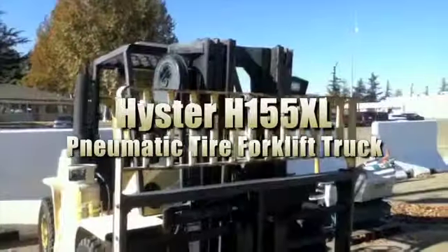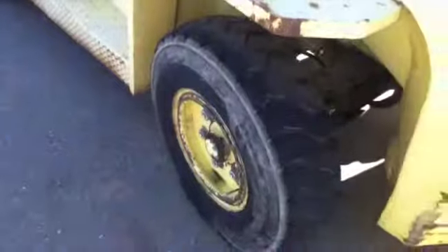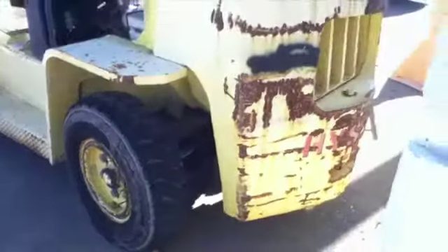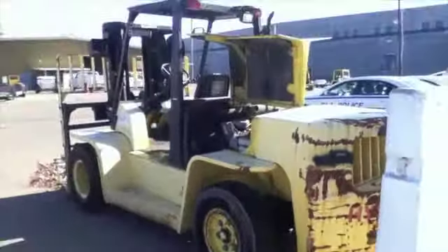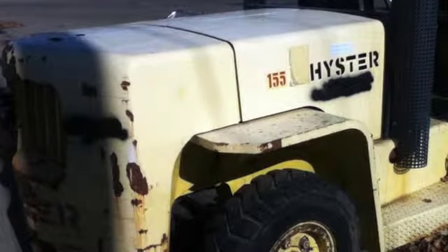This is a Hyster H155XL pneumatic tire forklift truck. It's powered by a V6 LPG fueled engine with 1,019.5 hours listed. The forklift has a 13,500 pound load capacity, however the keys are not included and a jump start was not attempted. Please see our website for further details.